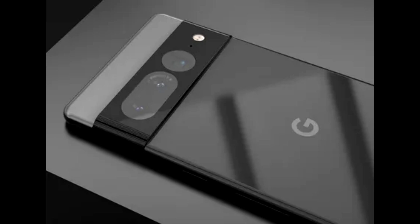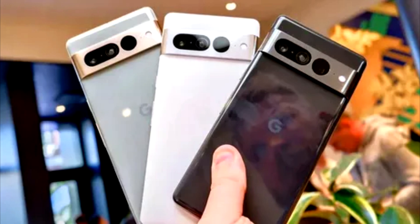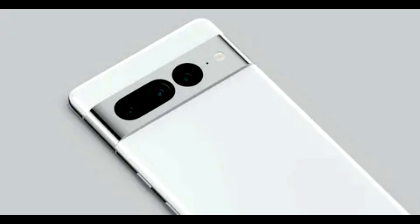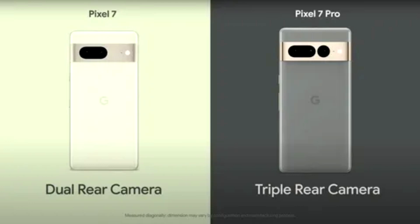Android 13 on Pixel 7 brings you the best Android experience yet — it's fast, smart, and secure. The fresh new style and customization capabilities make it feel unique to you. You can recolor the look of your app icons to match the aesthetic of your phone's wallpaper, and even assign specific languages to individual apps.